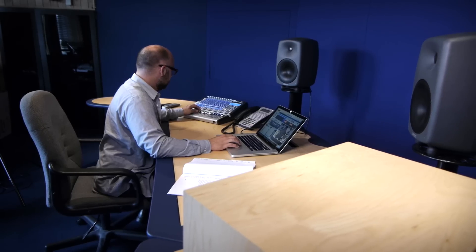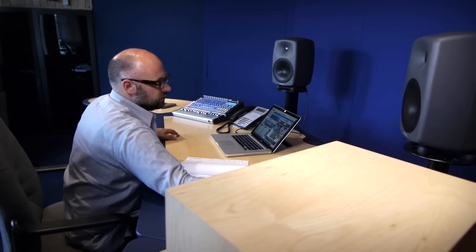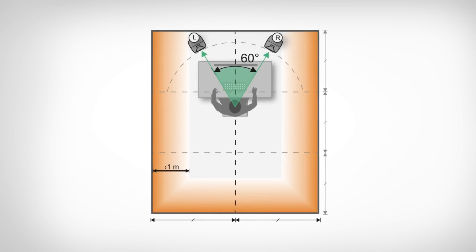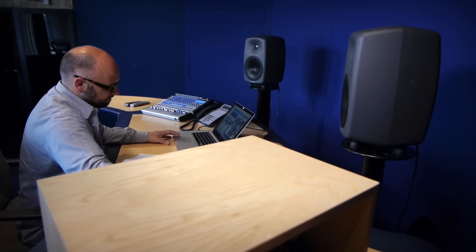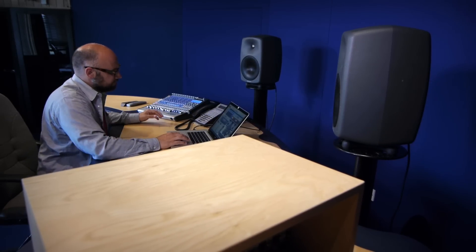The beauty of this is it allows you the listener to be outside of the ideal listening position — which is here on the corner of an imaginary equilateral triangle — and you'll find that the tonal balance and neutral sound characteristics remain highly accurate.